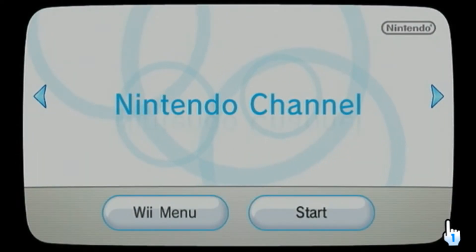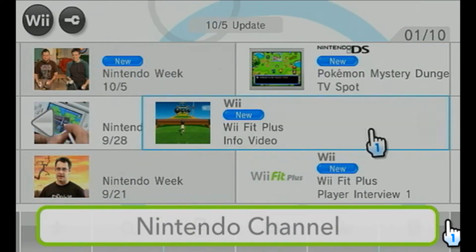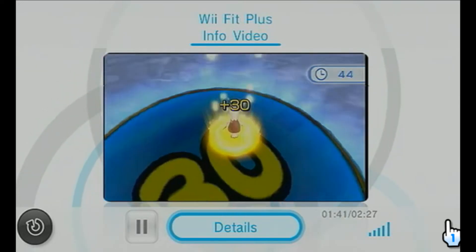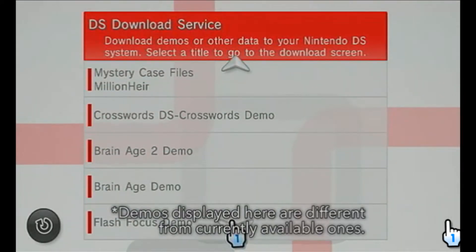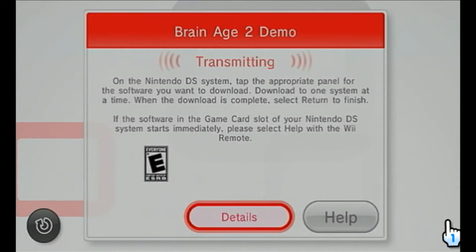The Nintendo channel is an interactive guide to games and other products for your Wii and Nintendo DS systems. Watch a variety of videos like trailers and special features. The Nintendo channel can also send DS game demos straight to your Nintendo DS, so you can try new games right away.